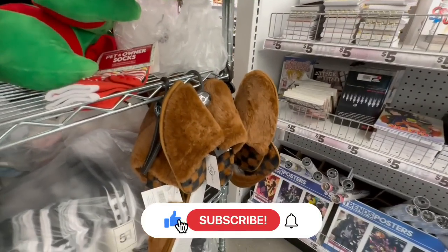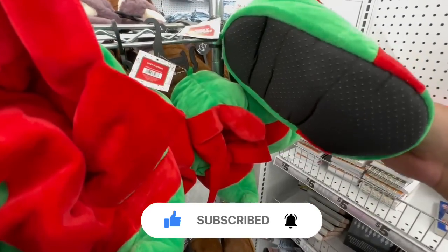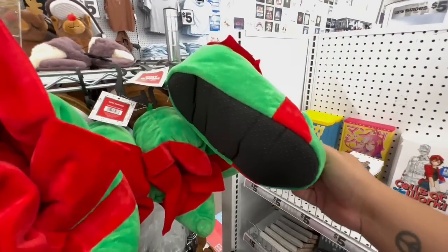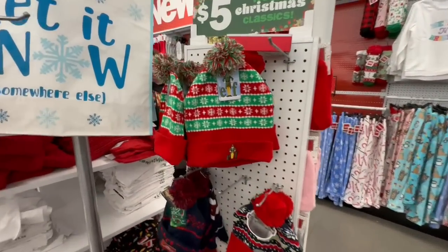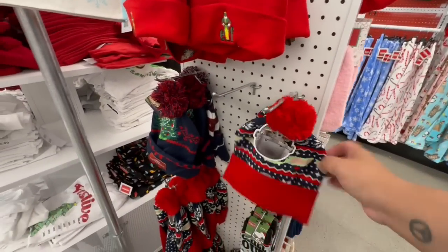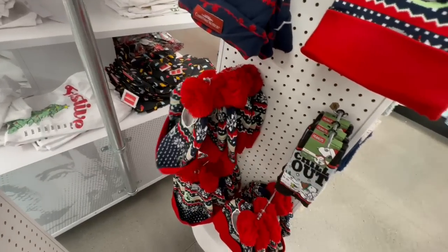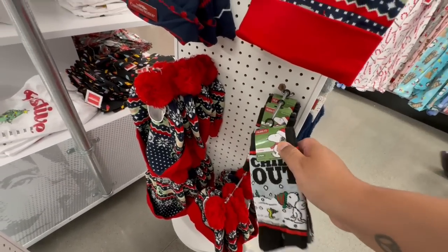It's funny — these are giving me Louis Vuitton vibes with the little print there. They don't say what size they are, and yeah, I don't think this would fit me. Imagine me walking around the store doing a walkthrough with these on — how funny would that be! Look at these: Elf slippers, and then they have the Baby Yoda ones. These are nice. And the Christmas Vacation Lampoon ones — that reminds me of Home Alone. These are cute, five bucks.